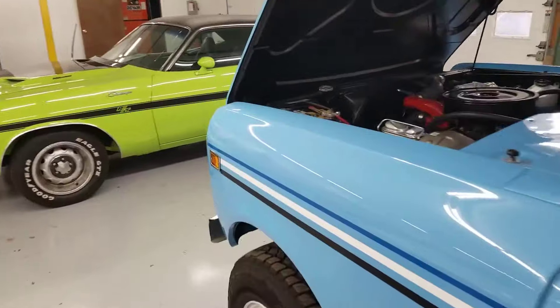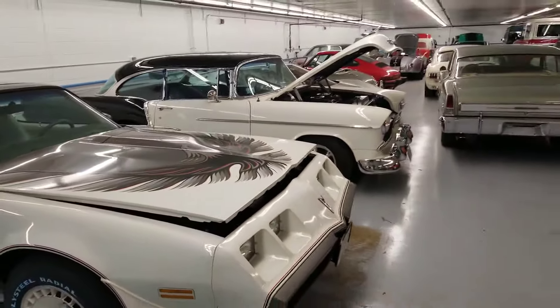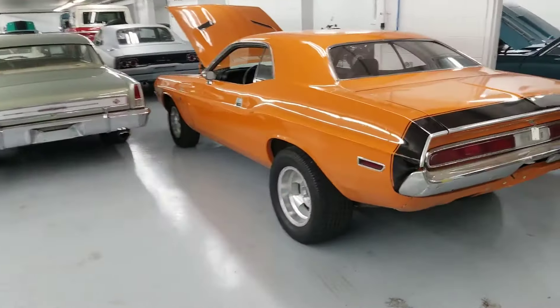If you don't see it in this warehouse, don't worry — there's four more. So we've got plenty of cars: a 7,000-mile Trans Am, a 55 Chevy. They're just all over the place.